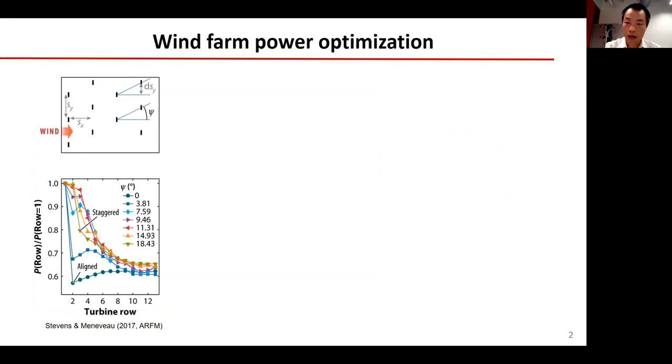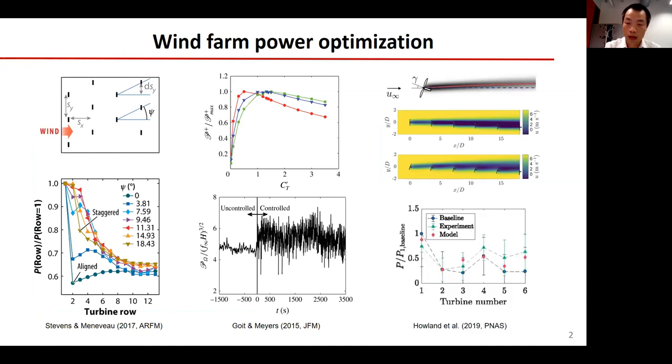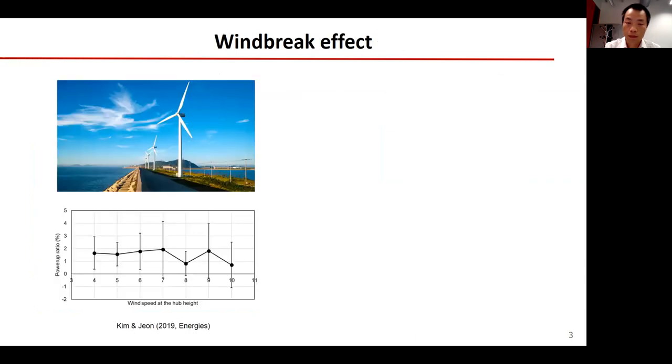There are several methods that can be used to increase the wind farm power output. One group found that the highest production happens at smaller angles than those corresponding to perfect staggering. Another group found that the energy extraction is increased by 16% by controlling the turbine yaw. The Stanford group designed and tested the wake steering method and found that the power output increased about 10%. Due to the speed-up effect, windbreaks could also be used to increase the power output.